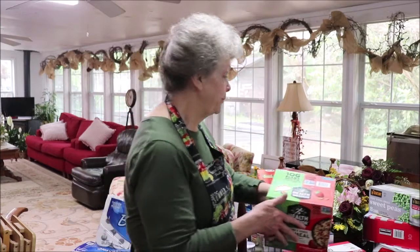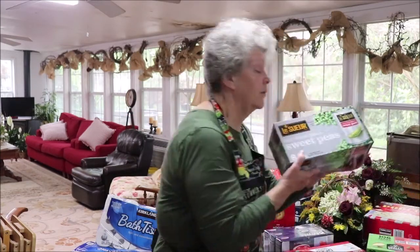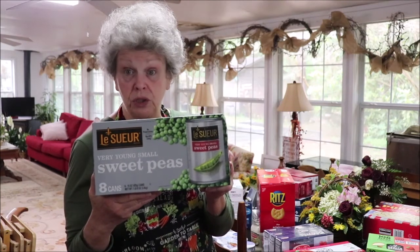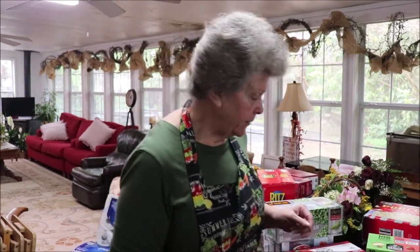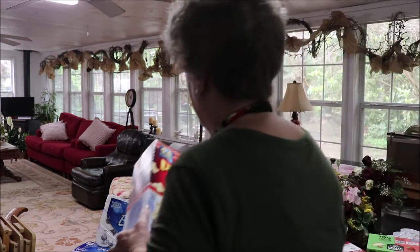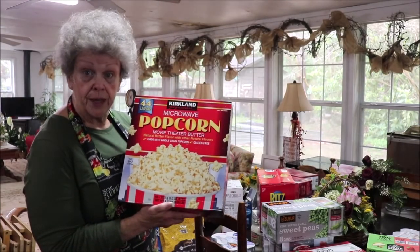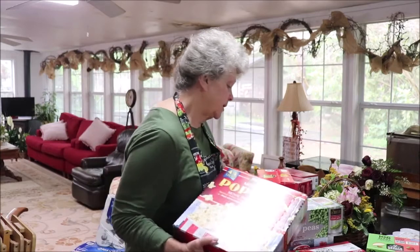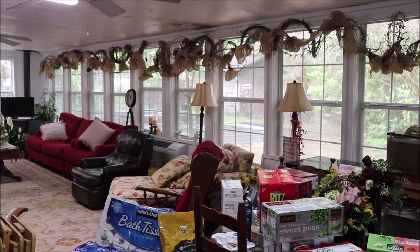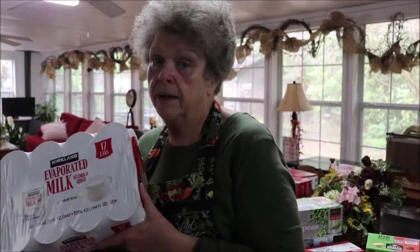We like Le Sueur sweet peas — they're the only canned English peas I really like. They came to about 89 or 99 cents a can, which is the cheapest you'll get them, and there are eight cans in the box. I also got another box of microwave popcorn. If I don't have a microwave or power, I can open it and pop it in a pot over a burner. I got more Kirkland's popcorn and a case of evaporated milk — less than a dollar a can, 12 cans. At Sam's they may only have eight in a case, so be careful comparing prices.